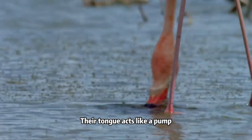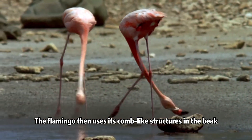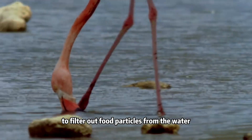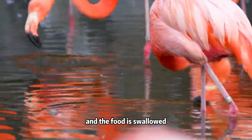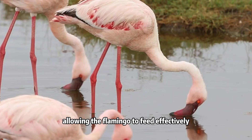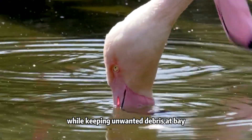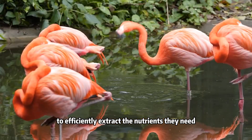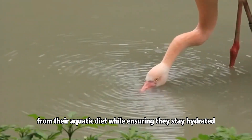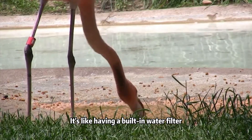Their tongue acts like a pump, moving water in and out of the mouth. The flamingo then uses its comb-like structures in the beak to filter out food particles from the water. The water is expelled and the food is swallowed, allowing the flamingo to feed effectively while keeping unwanted debris at bay. This unique technique allows flamingos to efficiently extract the nutrients they need from their aquatic diet while staying hydrated. It's like having a built-in water filter.